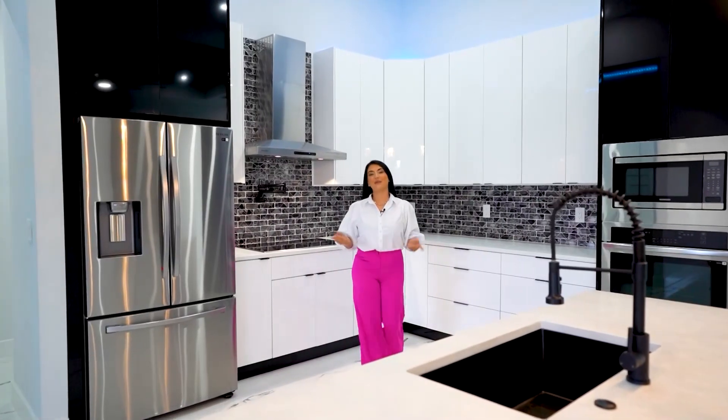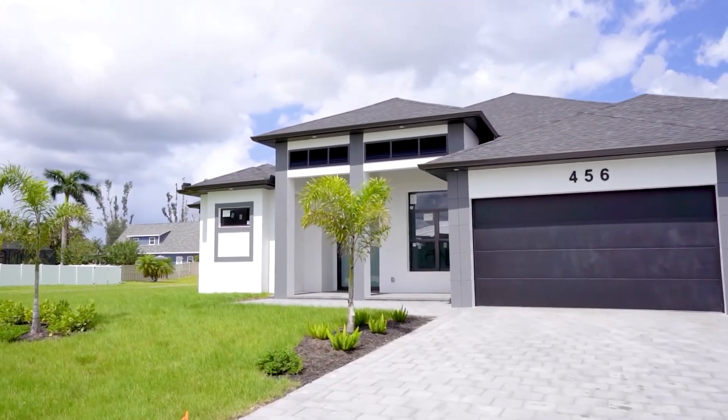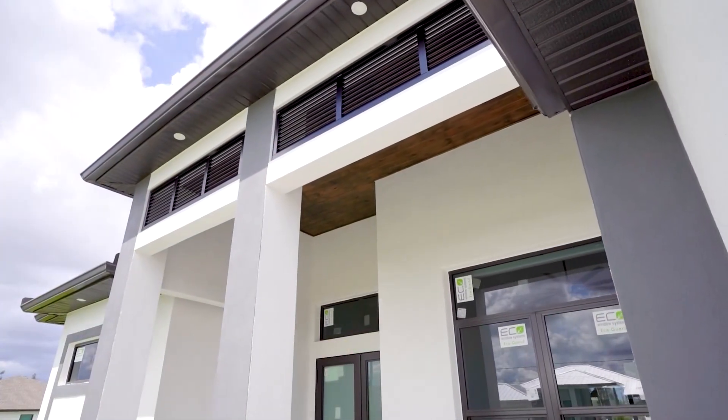Hello, welcome to Cape Coral, Florida. My name is Xabeli Gomez and I'm so excited to show you this custom-built home. This home offers three bedrooms plus a den, three and a half bathrooms, and a three-car garage.